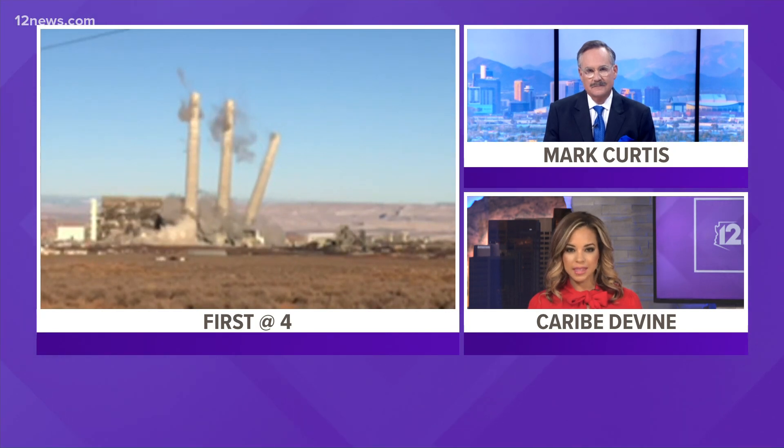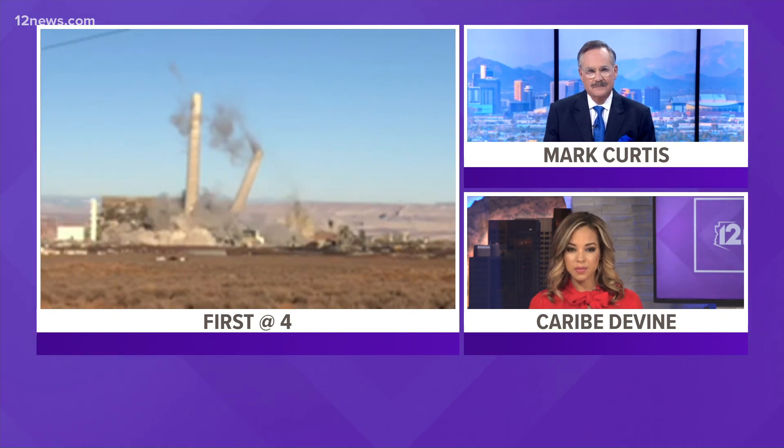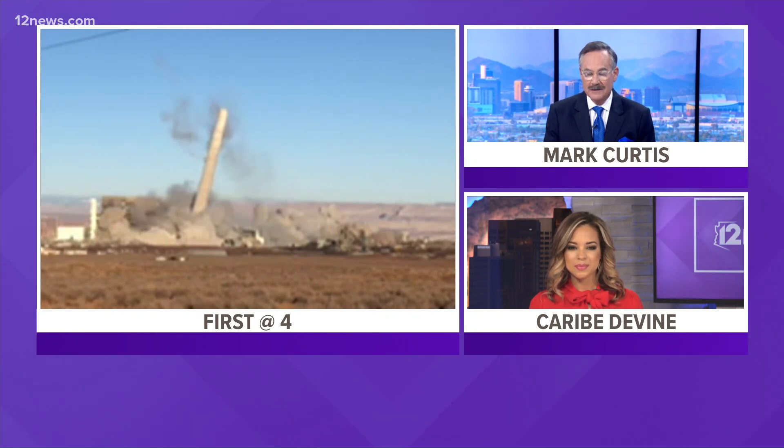This weekend, the huge smokestacks at the Navajo Generating Station were demolished, and you may have already seen some of the video on your screen. But hang on — new this afternoon, SRP has released its own drone footage showing a brand new, up-close angle of what took place. Look at this.